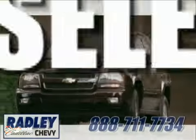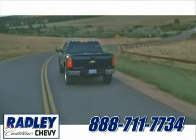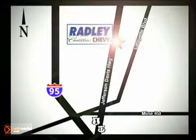We have a huge selection, exceptional customer service, and the exclusive low price guarantee. Conveniently located at 3670 Jefferson Davis Highway in Fredericksburg. Radley Cadillac Chevrolet.